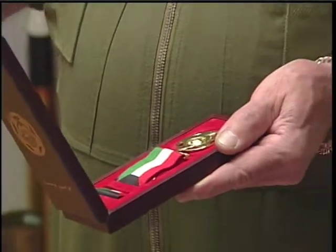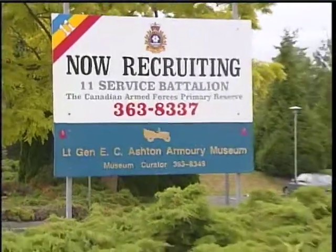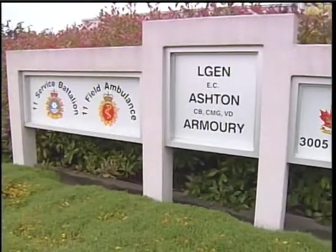Veterans who received the Kuwait Medal can now wear it in uniform, overturning a previous ruling by the Canadian government when the first medal was issued. For the Ashton Garrison Museum, the new medal brings its Peacekeepers Corridor up to date.